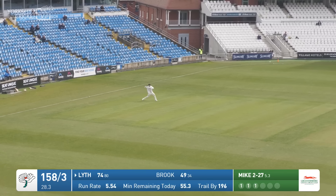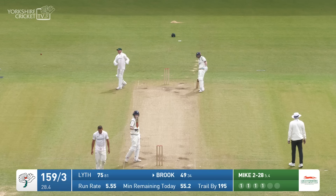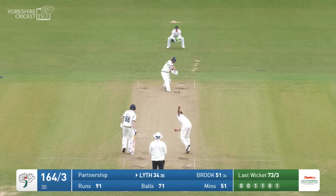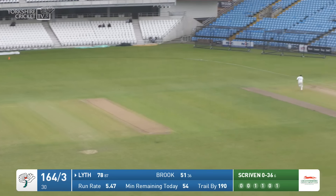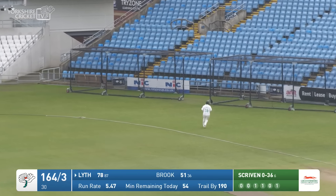Harry Brooke punching one out into the covers and there we go — the ripple of applause from those who have stuck with this match. Mike round the wicket here to Lythe, it's full and driven square on the offside. Rehan Ahmed is giving chase but he's not going to get there — four more to Lythe.